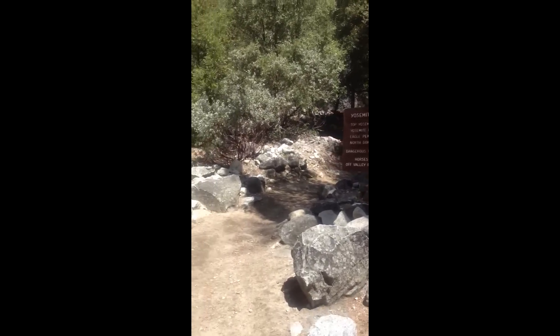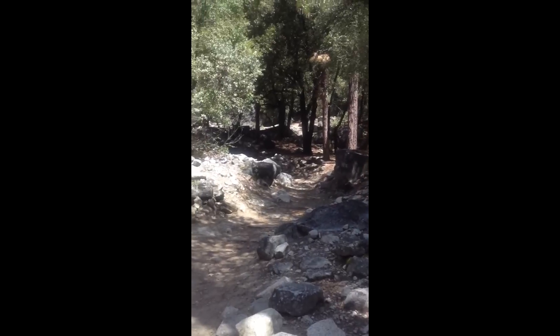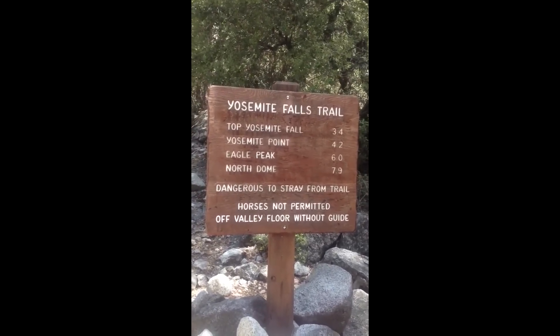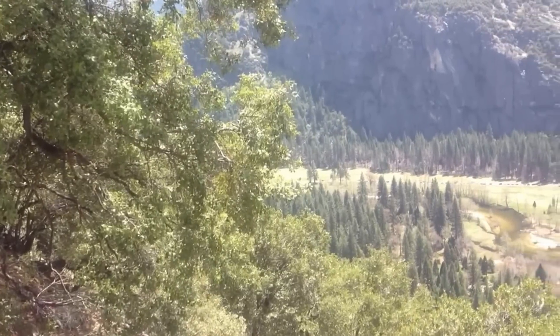All right, here we are at the bottom of the Yosemite Falls trail — just a little over three miles. It's 11:45, let's see how fast I can do this. We'll check back in in a bit.